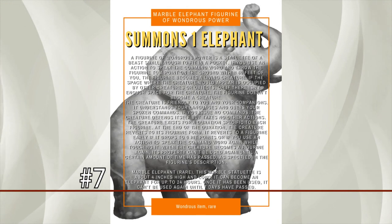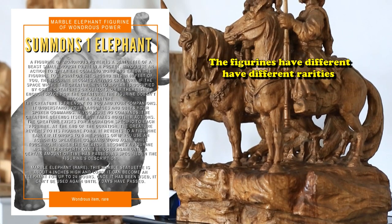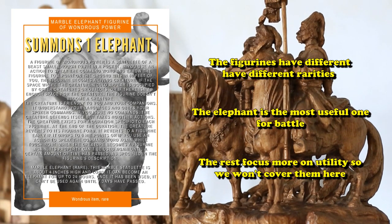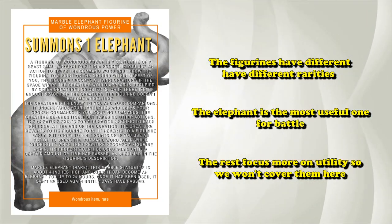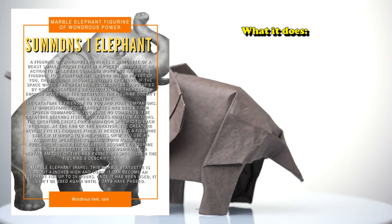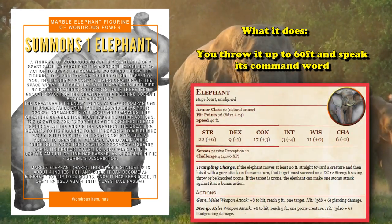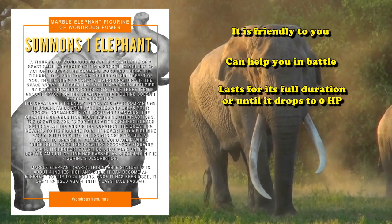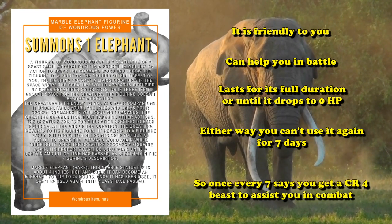At number 7, we have the Marble Elephant Figurine of Wondrous Power. Now there are actually a lot of different animal figurine items in the game, each one with different forms of rarity, and out of all of them the Elephant is probably the most useful one in straight up battle, as all the others are basically just utility. What the Marble Elephant does is allow you to throw the figurine within 60 feet of you and speak its command word, where it transforms into a CR4 Elephant for 24 hours. Once every seven days, you get a CR4 Elephant for a full day.